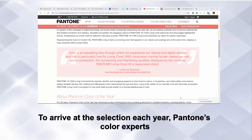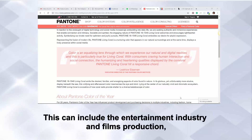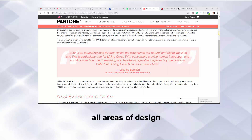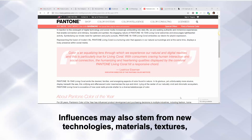To arrive at the selection each year, Pantone's color experts scour the world looking for new color influences. This can include the entertainment industry and film, screen production, traveling art collections and new artists, fashion or areas of design, as well as new lifestyles, play styles and socio-economic conditions. Influences may also stem from new technologies, materials and textures.